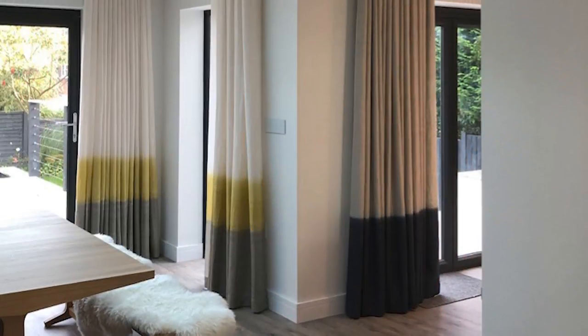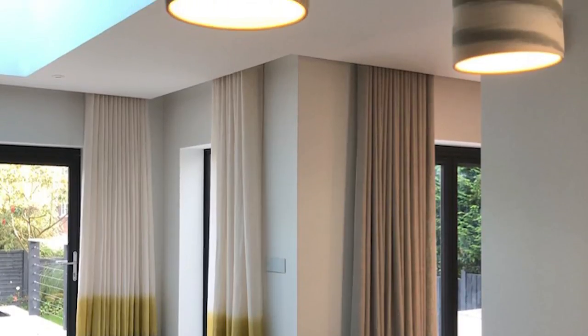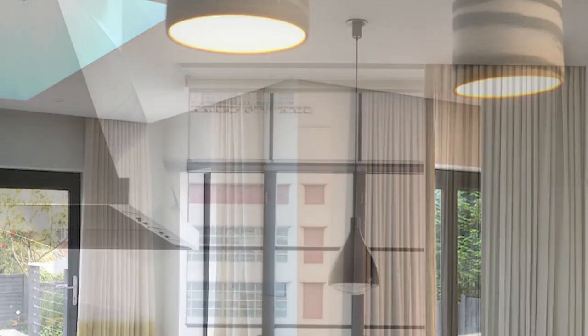If you're looking for a sleek contemporary look, you may not like the idea of seeing a curtain track or pole, even if it is gorgeous.